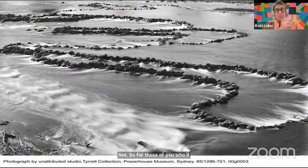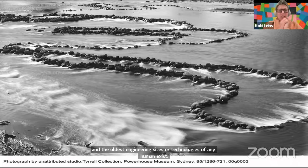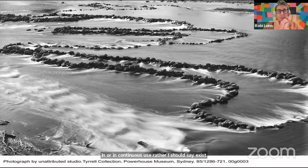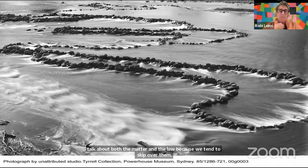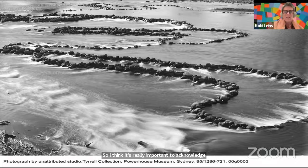For those who know what these images are, you'd be unusual even for an Australian. Most people don't actually know that the largest and oldest engineering sites or technologies in continuous use by any human exist in Australia. This is a very old fish trap — used to capture fish and put them into pools of different temperatures, essentially an old-school fridge. I'm presenting from the land of the Wurundjeri people, and this land was never ceded. It's really important to acknowledge that Indigenous knowledge kept this land maintained, rich, fruitful and productive over hundreds of years.